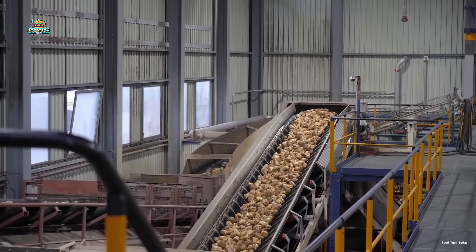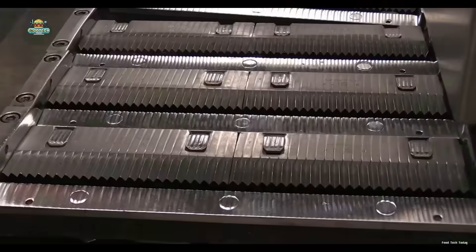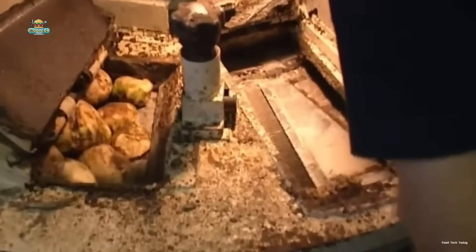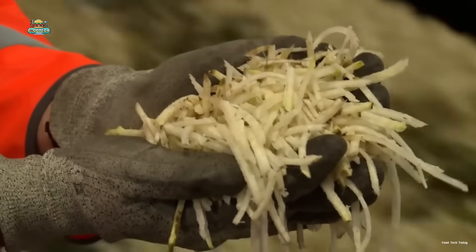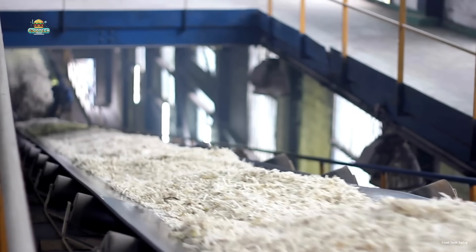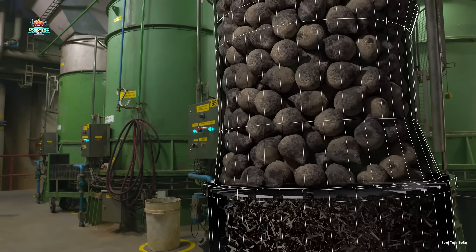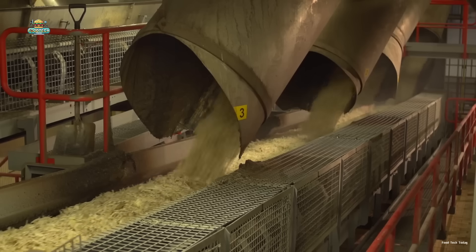After getting squeaky clean, the sugar beets head deeper into the factory for slicing. Inside a machine the size of a small room, a high-powered setup of 66 razor-sharp blades spins steadily at 20 revolutions per minute, chopping the beets into thin strips that look like mini potato fries — only a bit softer and smaller. That thin, uniform shape is engineered to maximize surface area so the sugar can be extracted more efficiently. The slicer works like a massive grater, with a drum over 59 feet wide, handling up to 8 tons of beets per minute and shredding them into perfect little strips called cassettes.